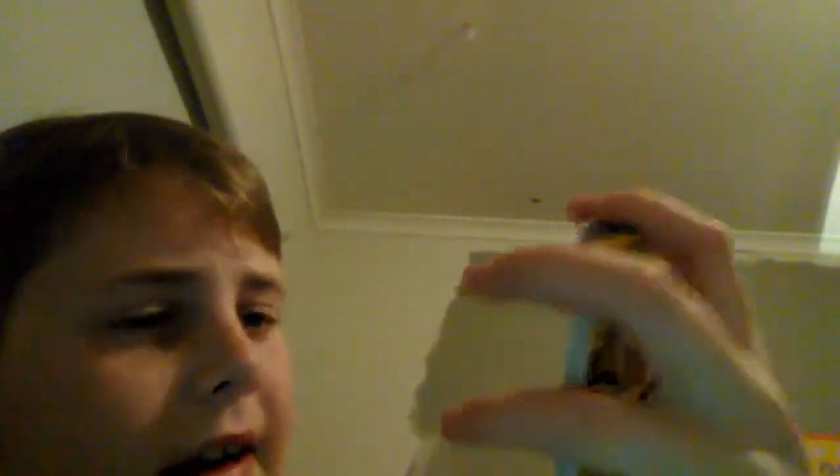I'll just go through the names. So I got Tom Lynch, Jamie Mac - I don't know the last name, and Tom Barras.